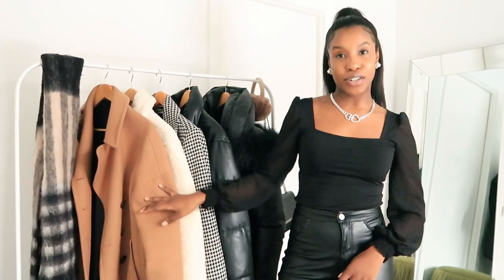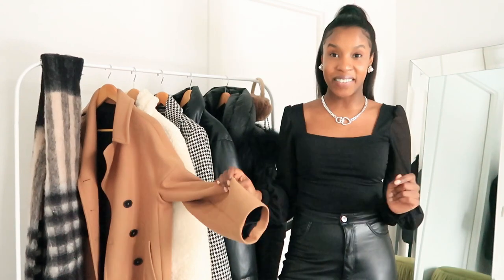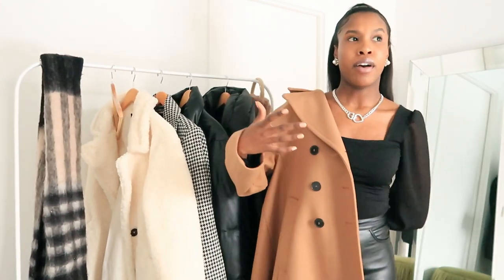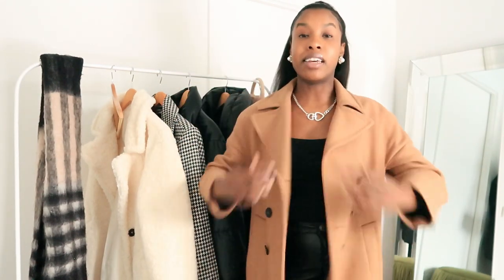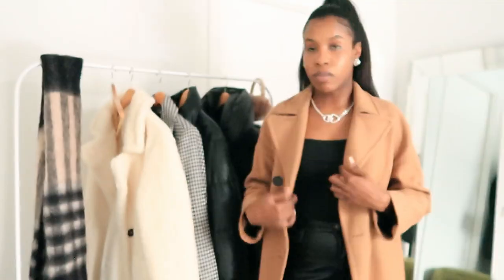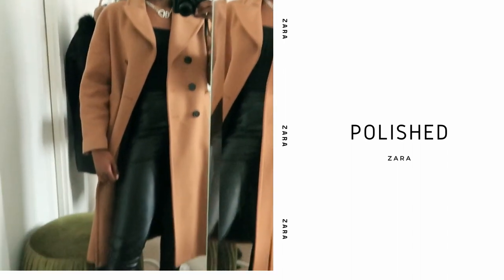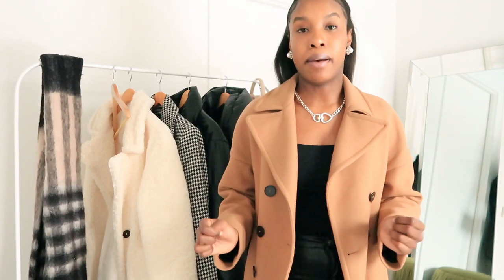Last but certainly not least is the polished coat. This particular one is in a camel color and was purchased from Zara. I've had this one for quite a few years and I don't plan on parting with it anytime soon. This is one of the essential coats because if you're going out for a fancier event — whether it's a business casual dinner party, a birthday, or even an interview — these are the kinds of items you can just put on top of a very simple all-black outfit and automatically it just has the outfit looking very put together and polished.